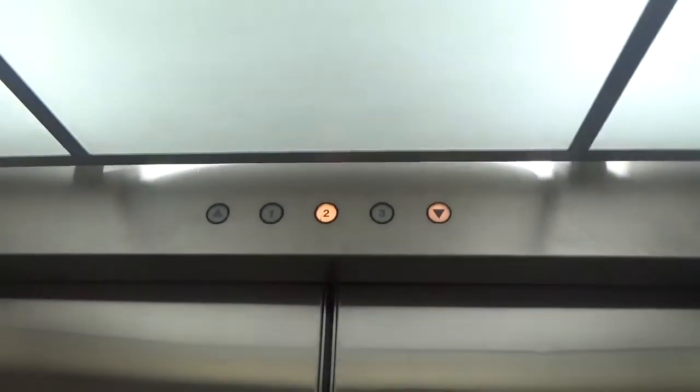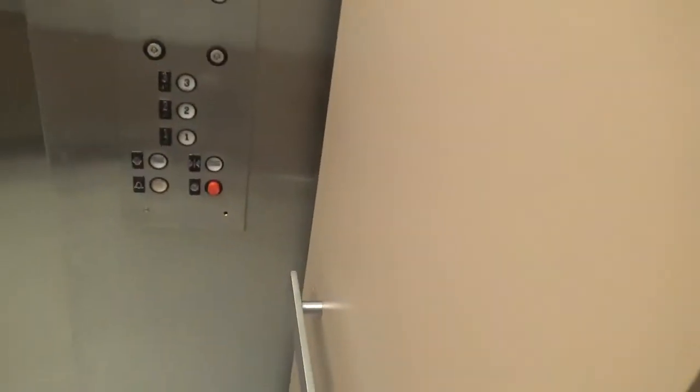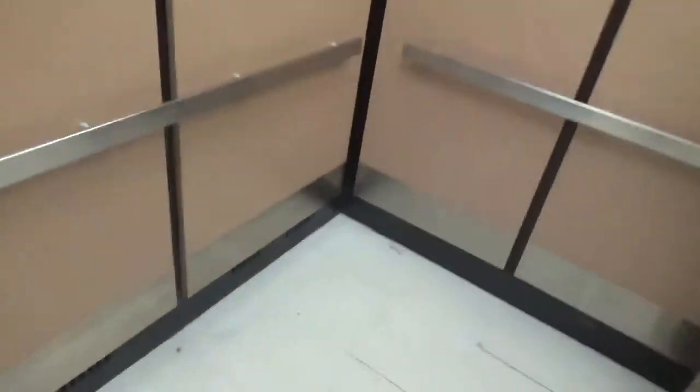Doors are bouncy. It's probably a Deerbell glitch. We're going to go up to three. Let's look at the call station out here. There's the machine room. Let's get on before we close this.